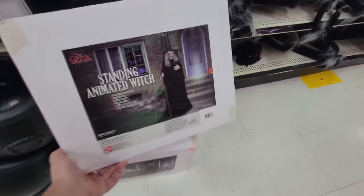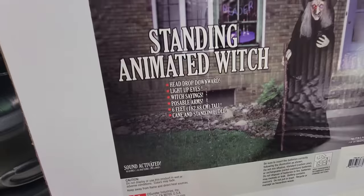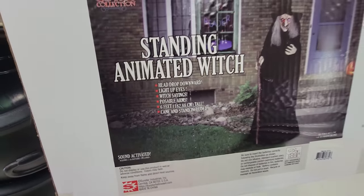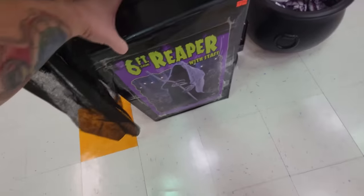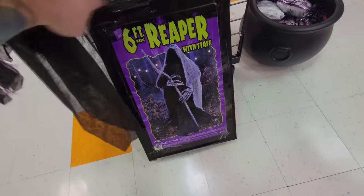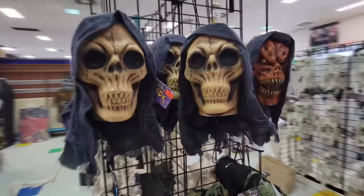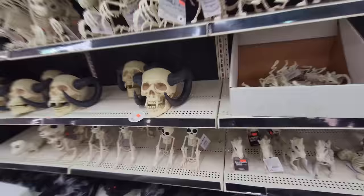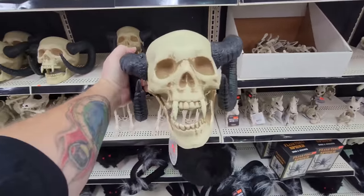Okay, wait a minute - we have some kind of an animatronic. A standing animated witch, the Gothic collection - head drops downward, light up eyes, witch sayings, and poseable arms. Six feet tall. We've got a six-foot reaper down here with a staff. I don't think he's animated but he's pretty cool looking. And then we have these fellows with severed heads. Look, this one looks almost like the Possessed Pumpkin. I don't like anything with horns but this is definitely creepy.